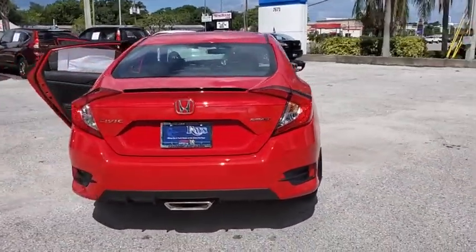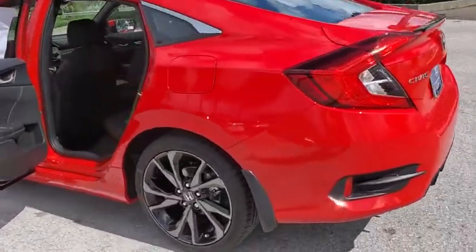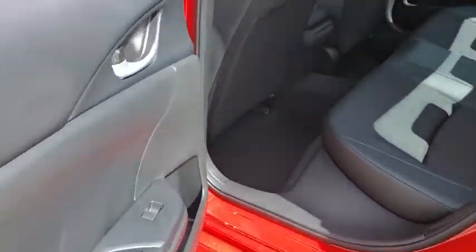Here are some of this vehicle's great options: traction control, dual airbags, power steering, four-wheel disc brakes, eight speakers, AM-FM stereo radio, rear window defroster, trip computer.